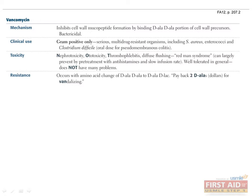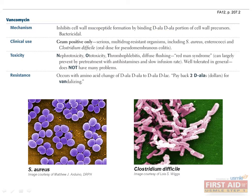Vancomycin is a bactericidal antibiotic that inhibits cell wall mucopeptide formation by binding D-ala-D-ala portions of cell wall precursors. It is only effective against gram-positive bacteria, but has particular utility against Staph aureus and C. difficile, the organism causing pseudomembranous colitis. Classic toxicities include nephrotoxicity, ototoxicity, thrombophlebitis, and red man syndrome, the latter seen more frequently with rapid infusions of vancomycin.